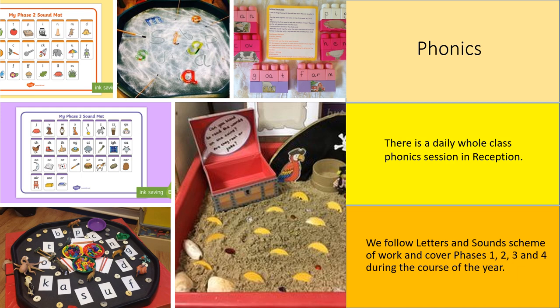For example, they will be taught that the letters c, a, t make the sounds c, a, t, which blend together to make the word 'cat'. Your child will be taught to read letters or groups of letters by saying the sound or sounds they represent — for example, the letter 'l' makes the sound 'l'.